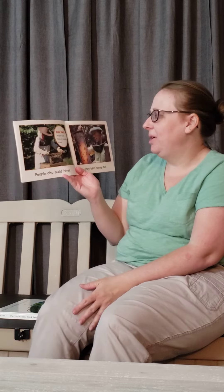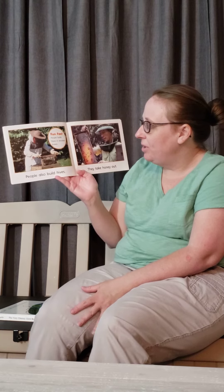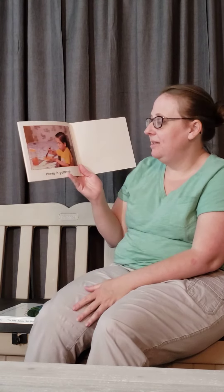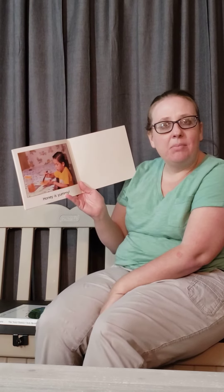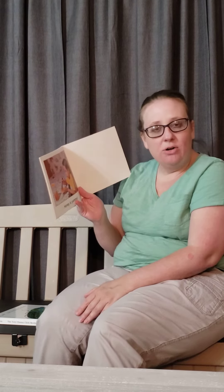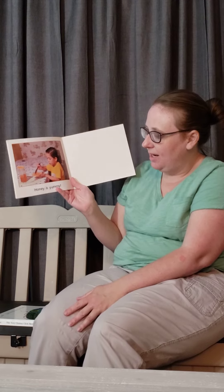People also build hives and take honey out. People build hives in wooden boxes. Honey is yummy — you can put it on bread or on crackers. Some people even put it in hot tea to drink. There are different ways you can use honey.